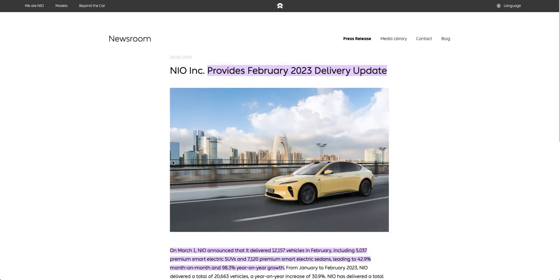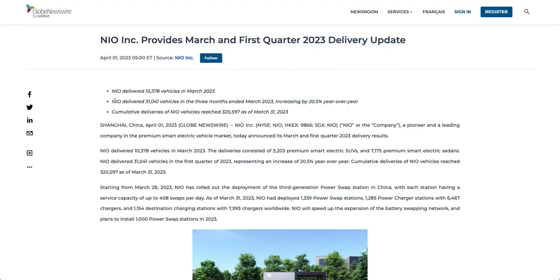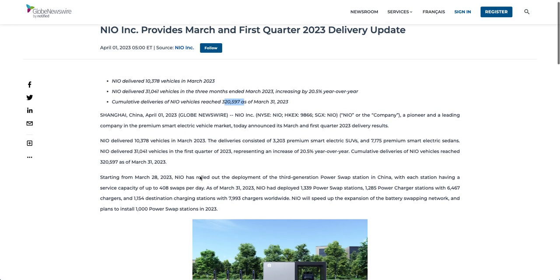That is a little bit lower than their February numbers which was 12,157 vehicles, but on the good side we do have an increase of 20.5 percent from last year. NIO's cumulative deliveries has reached 320,597 as of March 31st.